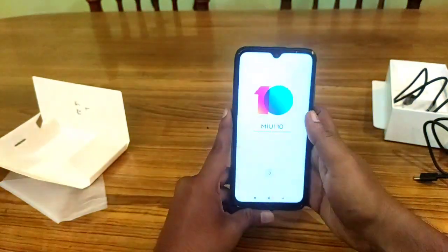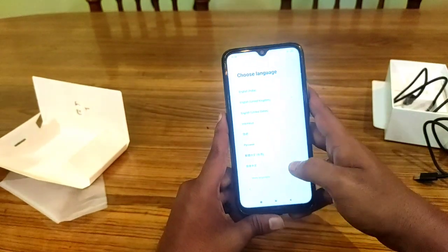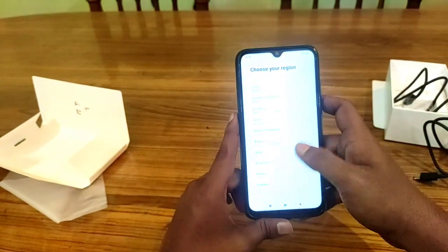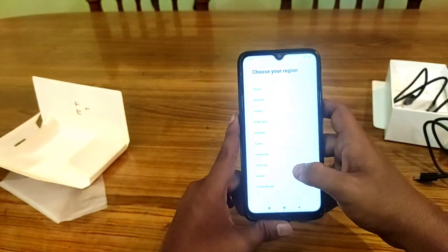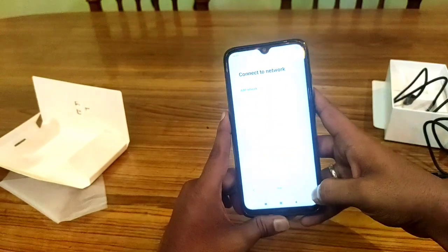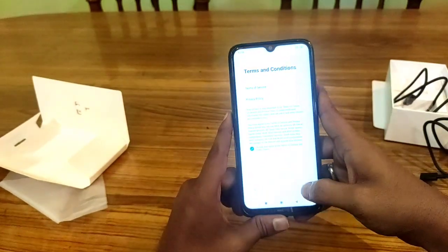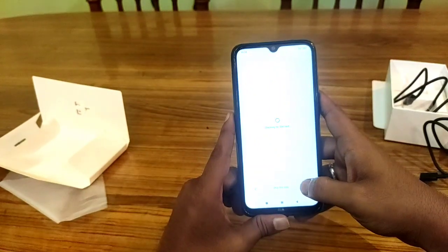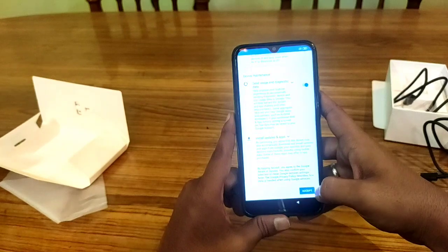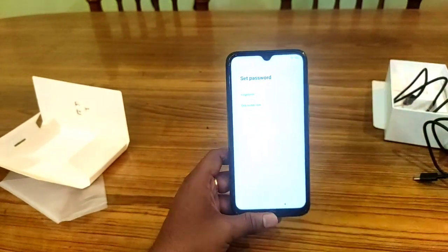My phone is running MIUI 10. The 11th update is set up and the phone setup is now complete.